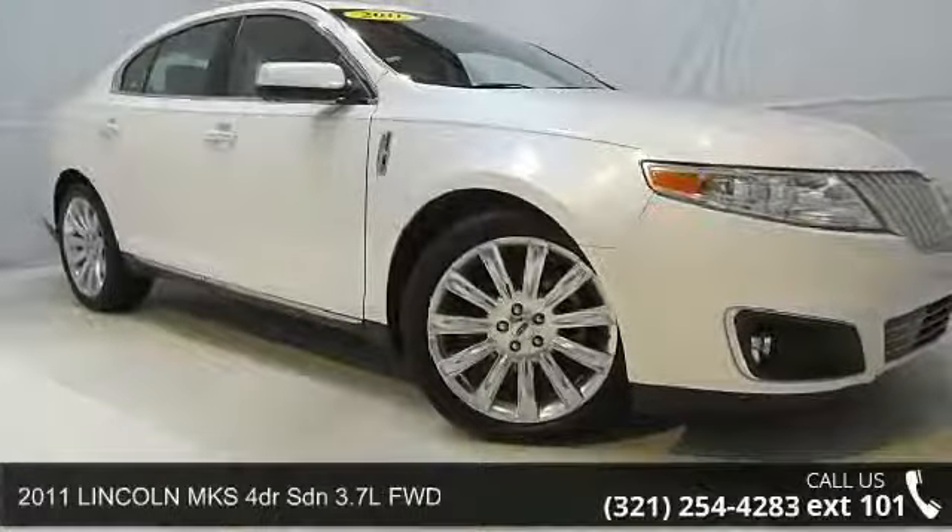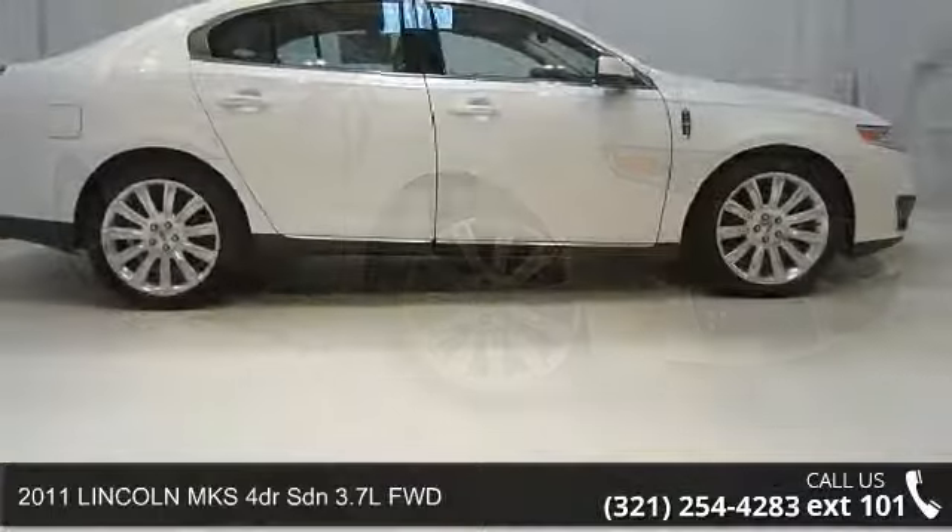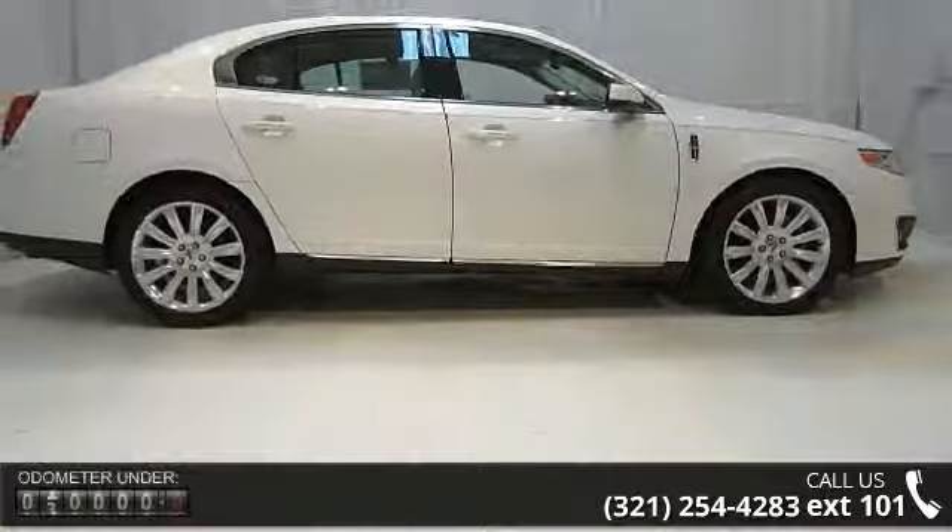Imagine yourself in this 2011 Lincoln MKS. If you are looking for a first-rate auto, this one could be yours today.